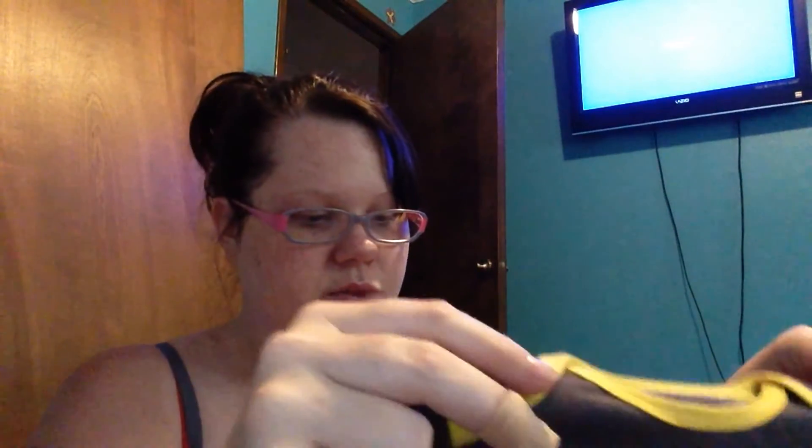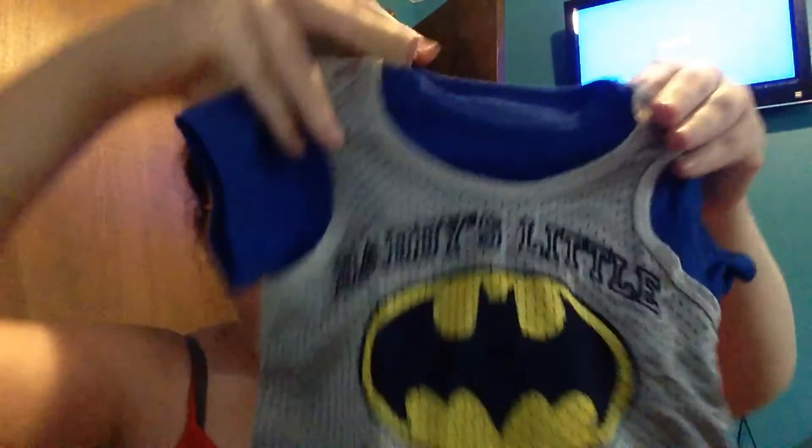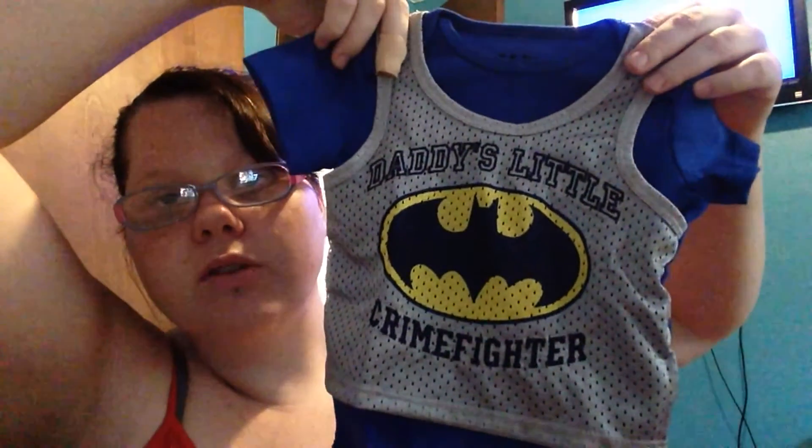From my husband's friend's wife, Amber — she bought this Batman onesie, and I think it's three-to-six months. She wasn't able to make it but she ordered it and sent it to my house. As well as this one — it says 'Daddy's Little Crime Fighter' and it's a Batman one, and it is six-to-nine months. The back is just plain blue.